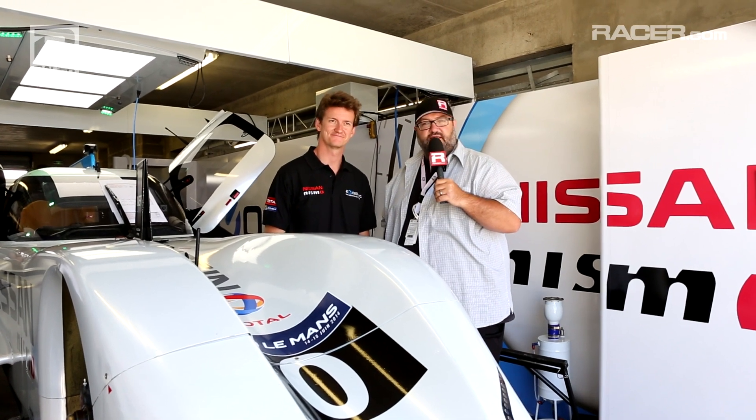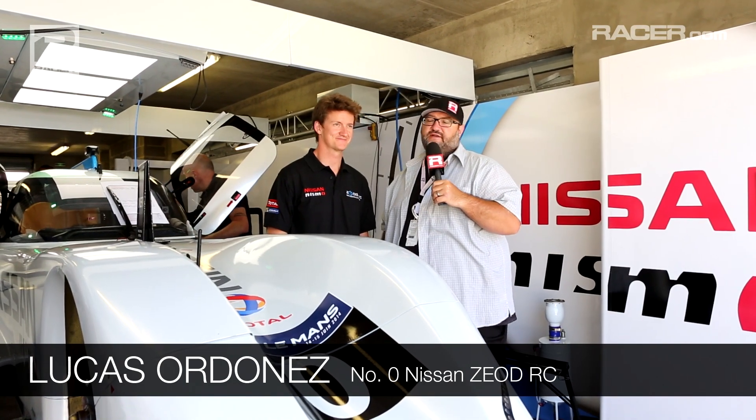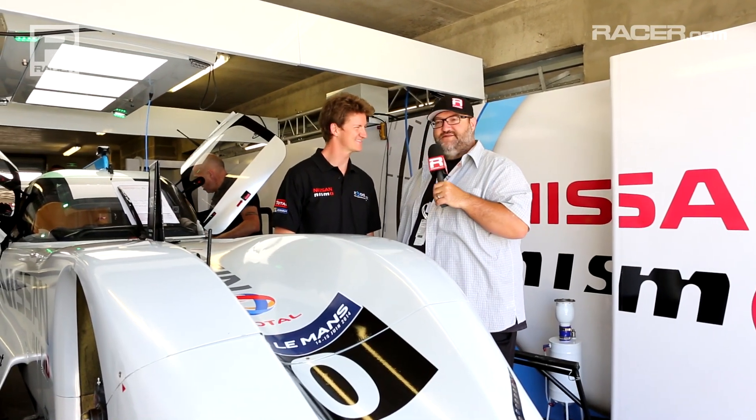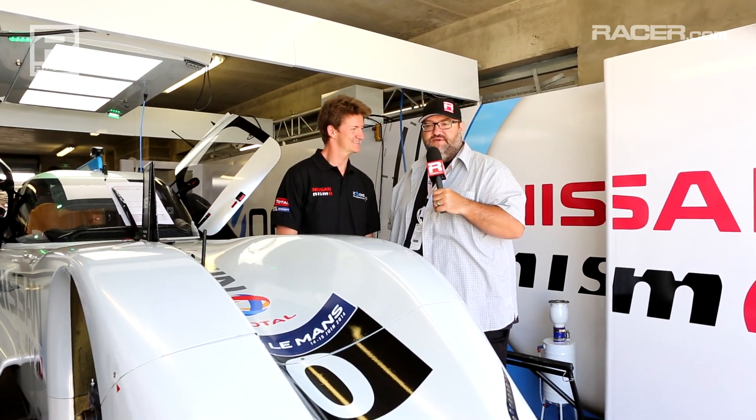Hey racer, I am here in the Nissan Ziad pit with Lucas Odoñez, one of the ace drivers from their GT Academy who's gone from a kid with a dream in Spain to racing here multiple times at Le Mans — definitely a shining example of what that program has done.